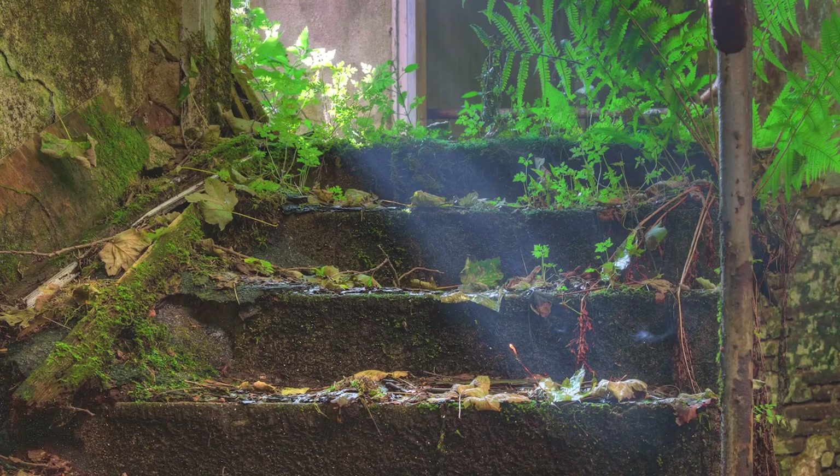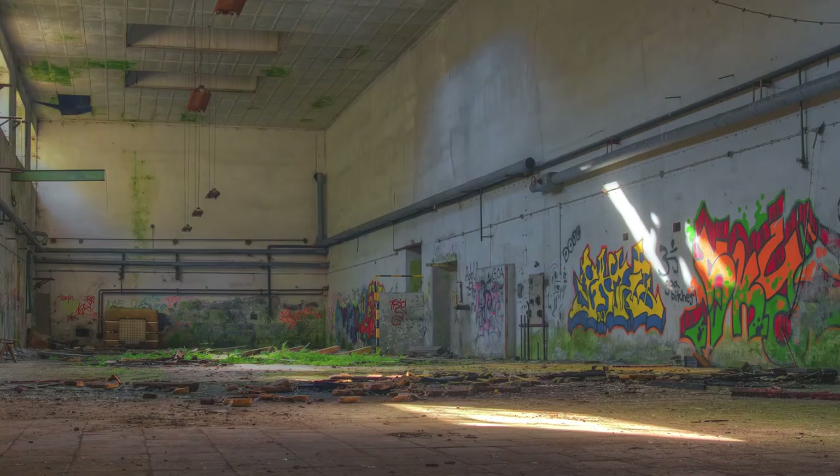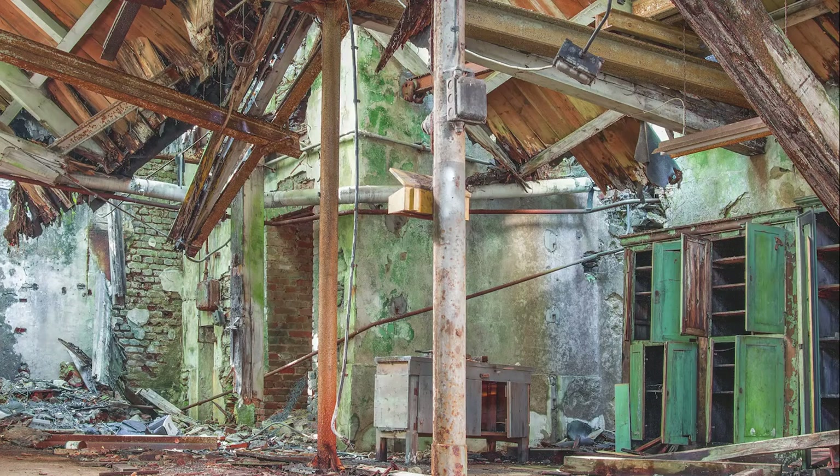Dear friends, welcome to my new video. I hope you are all well. In this video we discover an old paper factory in the forest.